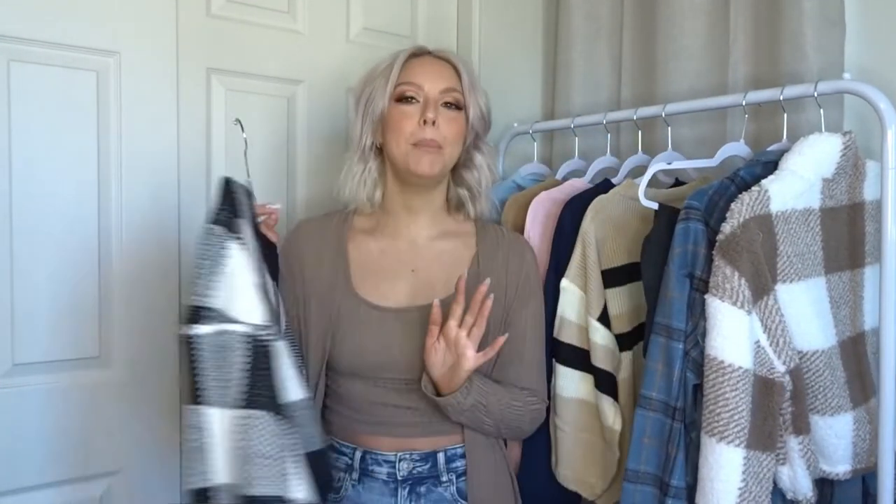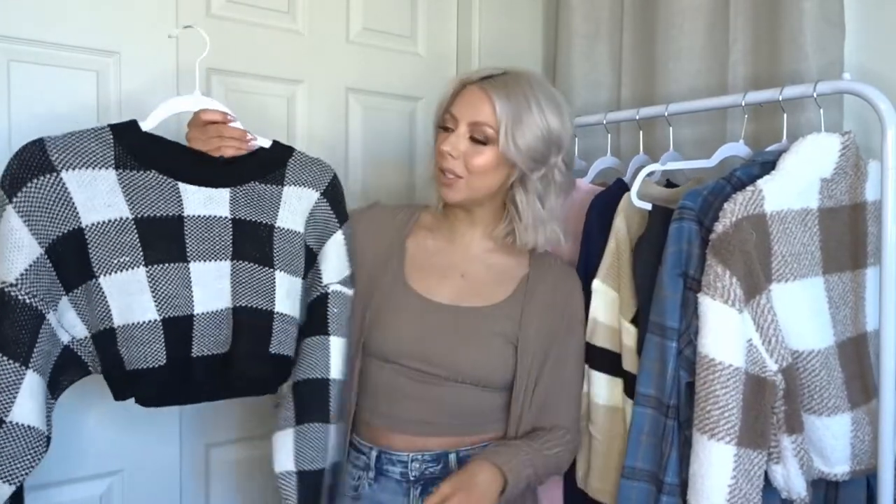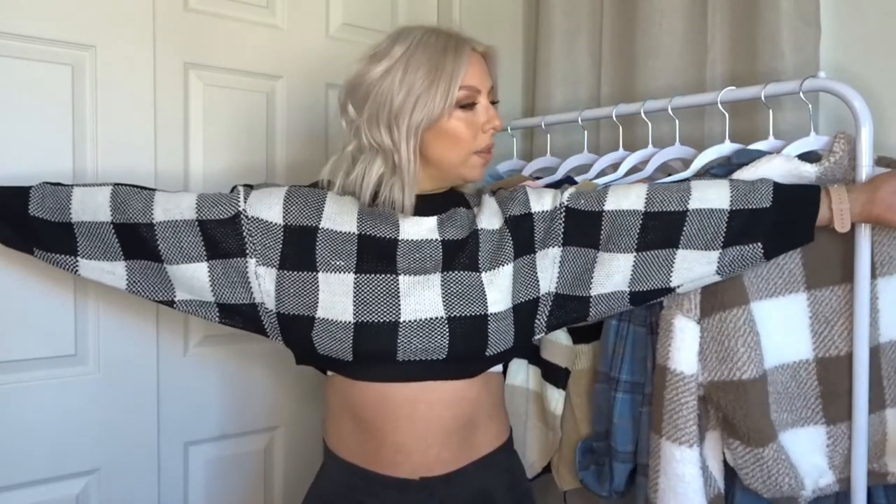Next we have this beautiful little cropped sweater — is this not darling? I love the balloon sleeve. Let's throw it on and see if it looks as cute on as it does on the hanger. Okay, so here's the cropped sweater. The sleeves aren't quite as long as I'd like — they're about an inch from the end of my wrist — but they're still really cute. This is also very very cropped. I left my tank top on because if I raise my arms, it's cupping underneath my chest, so if you're not comfortable with something being that cropped, definitely don't get this.